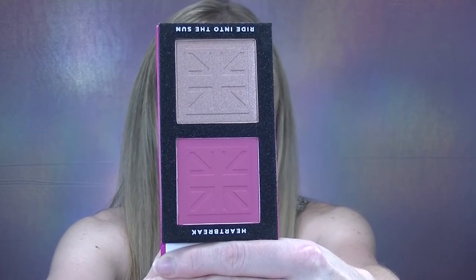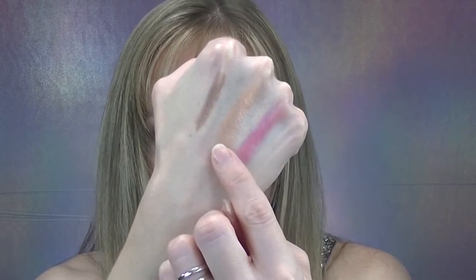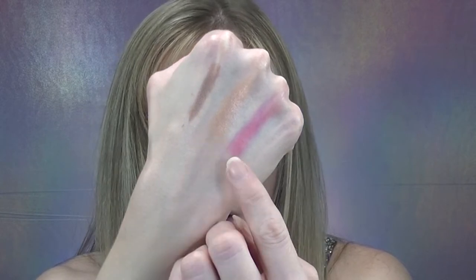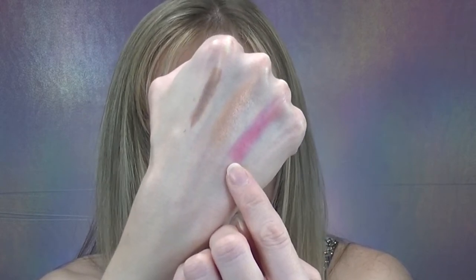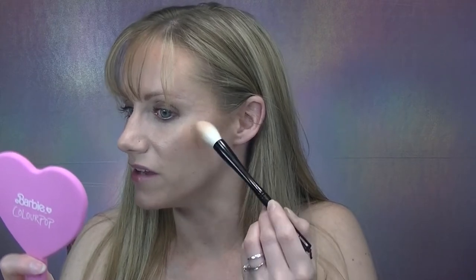The two shades are Heartbreak for the blush and Right Into the Sun for the highlighter. Here's an up-close swatch: the eyeshadow stick in 'Let's Go,' then the highlighter 'Right Into the Sun,' and finally the blush 'Heartbreak.' I'm pretty impressed with that highlighter as well as the blush. This palette might be a little too deep for my skin tone, but the undertone felt more suited for me, which is why I chose this one. Going in with my Wayne Goss number three brush, dipping into the highlighter with a light hand.